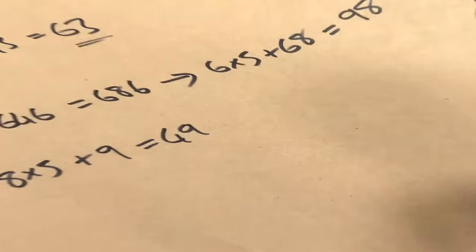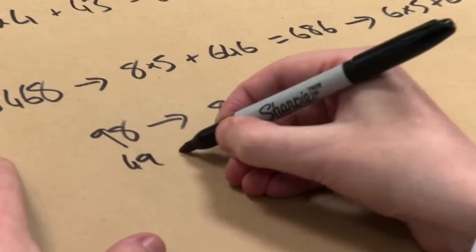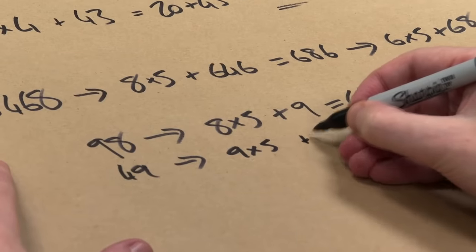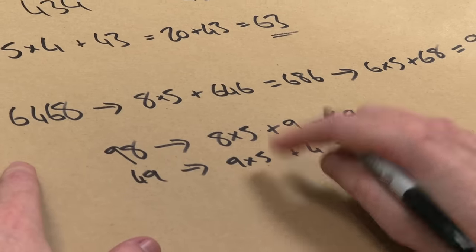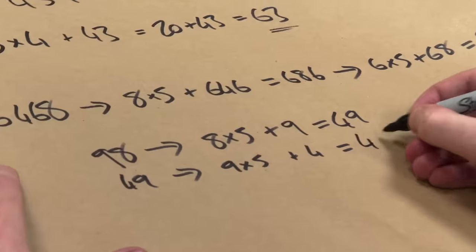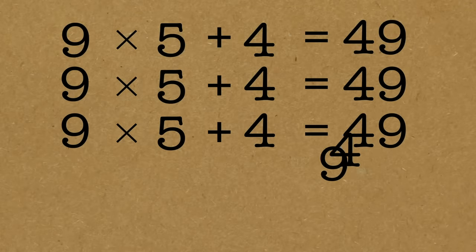What do you do if you apply the process to forty-nine? Let's find out. Forty-nine: last digit is nine times five plus the rest, which is just four. Nine times five is forty-five, plus four — oh, it's forty-nine. We've got ourselves into a loop! These numbers can get larger because with this test, you're adding a number on, so they can kind of get big.